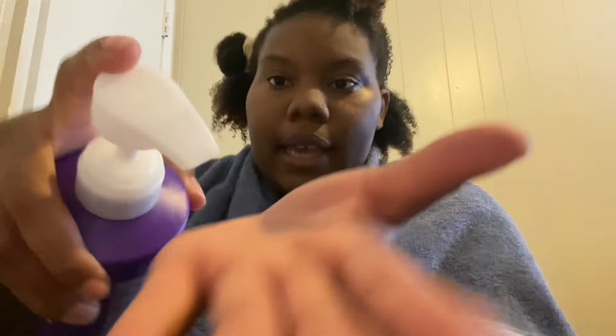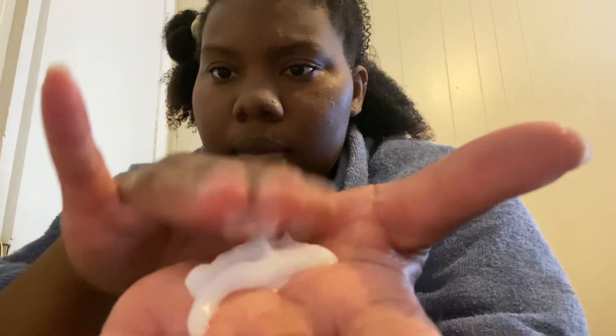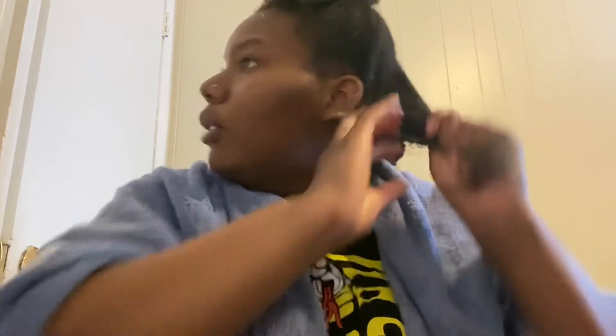Let me let y'all see how it comes out. I can tell it's moisturizing because as soon as I put it on my hair it kind of melted. Let me let y'all see that a little bit more clearly. It smells good — it smells like shea butter, literally like cocoa butter.